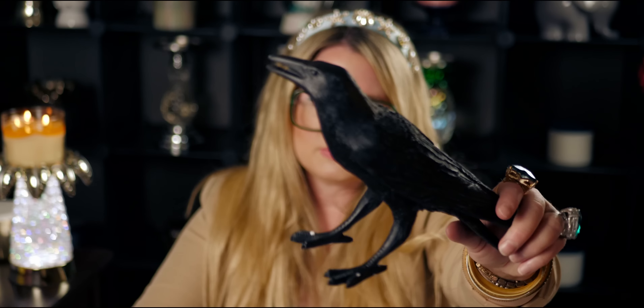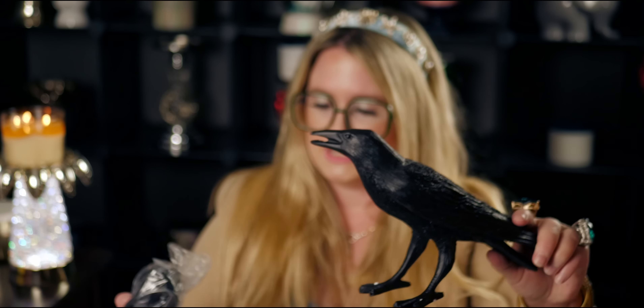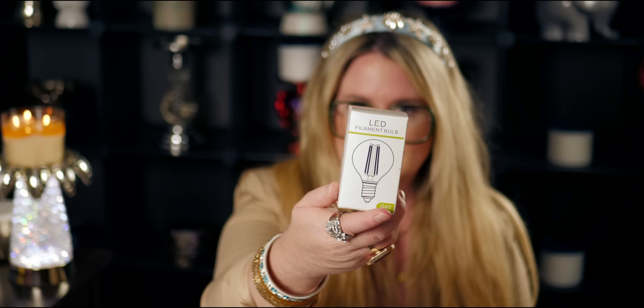There we go, come on buddy. Look at the feather detail — I love him, I'm going to have to name him. He's got nice weight on him; when I put him down on my desk it's not falling over. Here's the cord, I'm going to demonstrate it for you guys. It even comes with the light bulb, which I really appreciate — it's an LED filament bulb, G45. So you just screw it in here. This is going to be so cute, and I love LED bulbs because they use less energy.